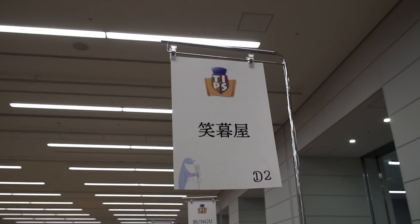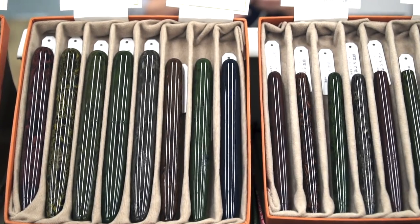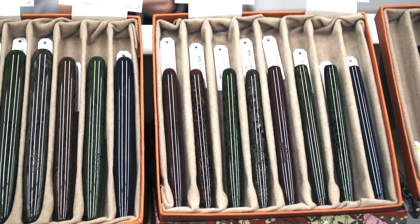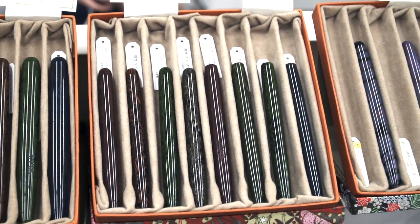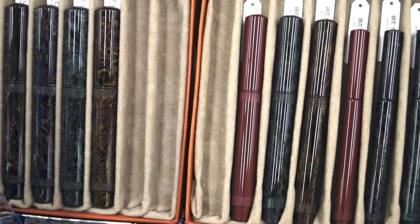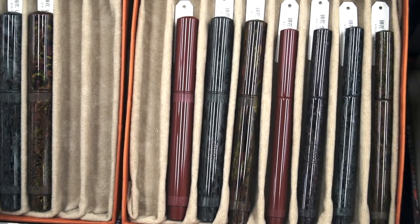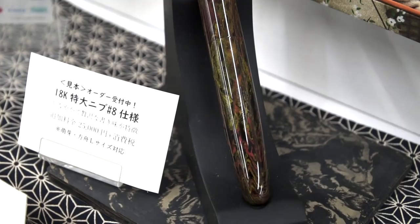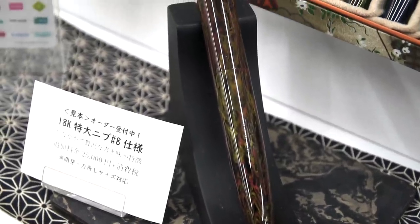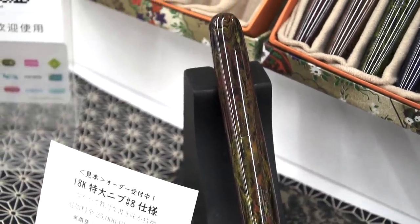Of course, the famed ebonite pen maker Eboya was there. Their Niko ebonite pens are shined to such a high gloss, my camera really can't capture that. Sometimes you'll see one of the salespeople shining up the pens with a rouge cloth. As one of their specials for the show, they had this monster size pen with an 18 karat gold size 8 nib that you could order.